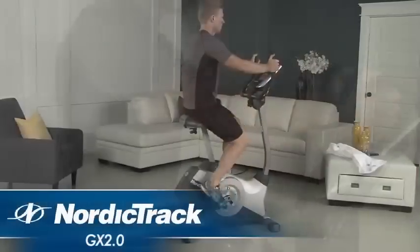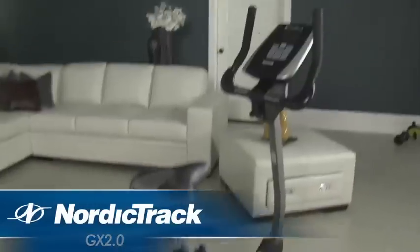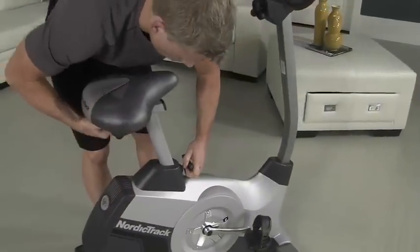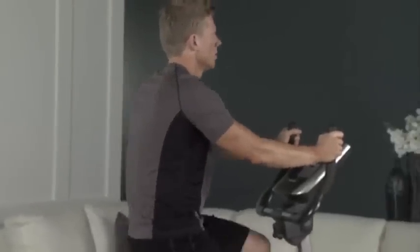Introducing the NordicTrack GX 2.0. This sophisticated cycle was designed with exclusive technology for faster, better results. Featuring iFit Live, a compatible music port for your iPod, and an oversized adjustable seat, you'll get the technology and comfort you need for an incredible workout.